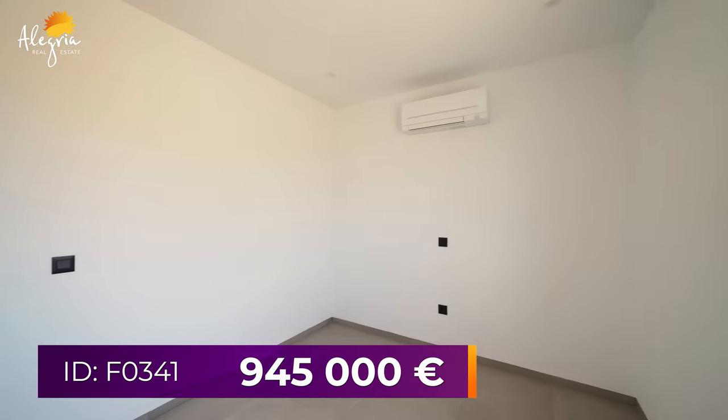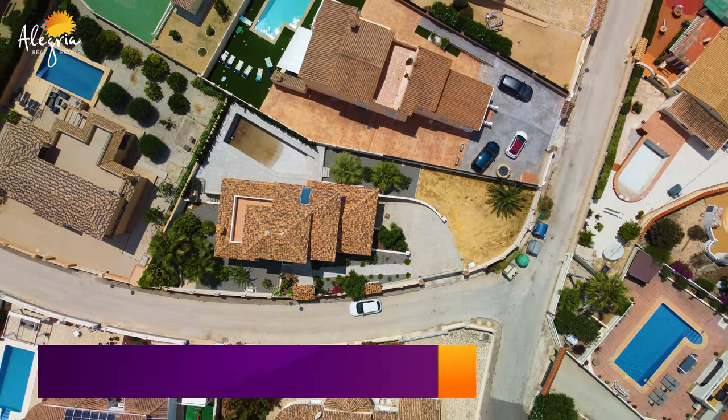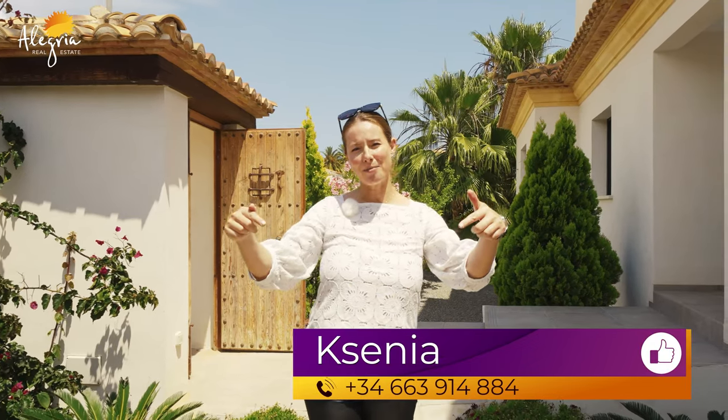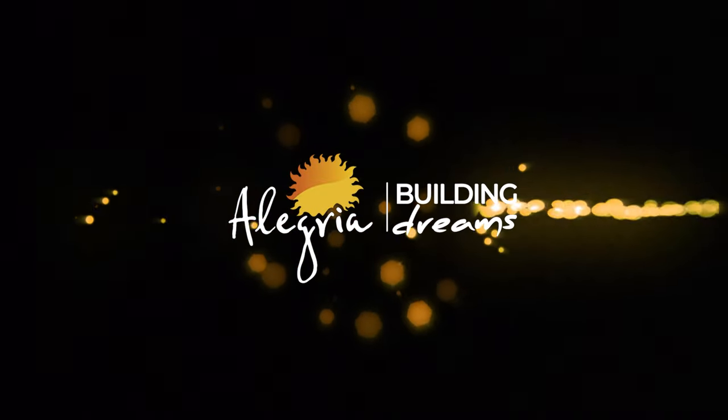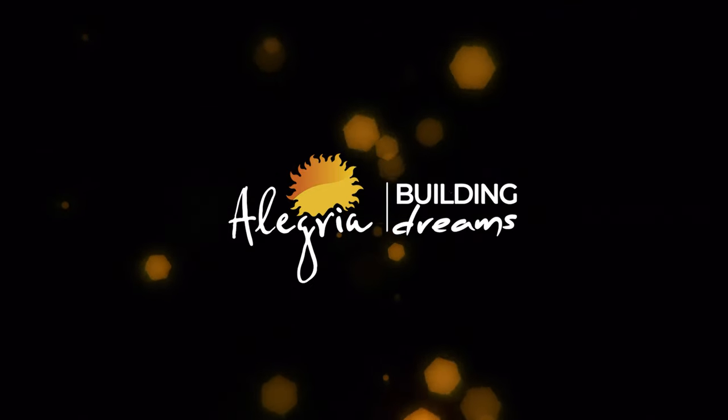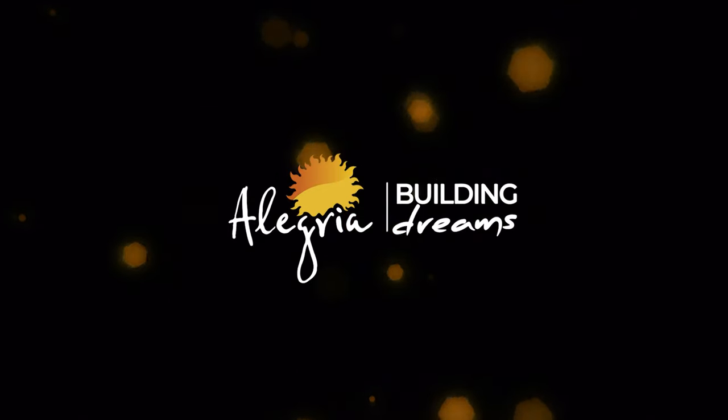The price of this huge and beautiful villa of six bedrooms is 945,000. If you have any questions or need additional information, don't hesitate to contact us at this number. Don't forget to subscribe to our channel Alegria and social media. My name is Xenia, and Alegria — Building Dreams. I'll see you in the next episode.